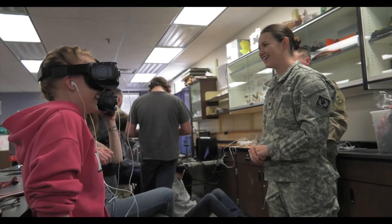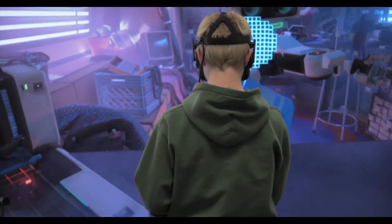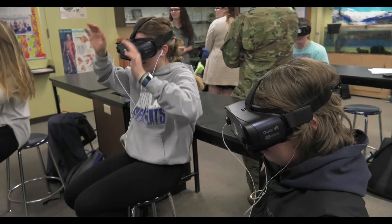In an effort to immerse high school students in new technologies, Wyoming National Guard has kicked off a program called Cowboy STEM. The program brings immersive new experiences in science, technology, engineering, and math to classrooms throughout the state.